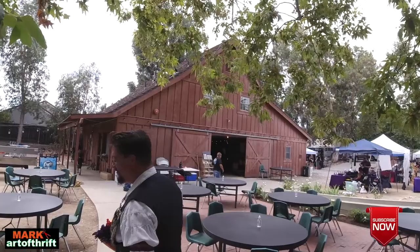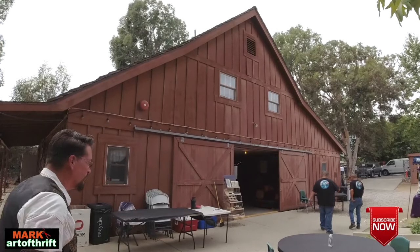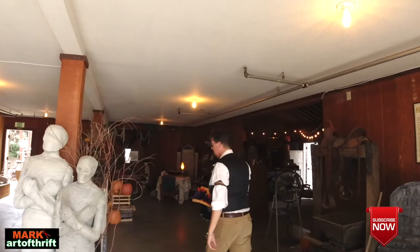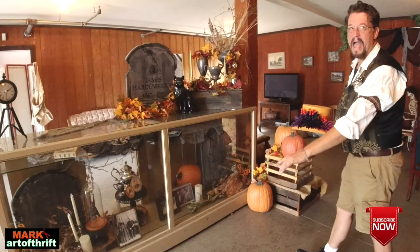There is my barn — let's go inside the barn, shall we? When it gets a little darker I'll light up all the candles. Come on in. We did this whole display — we need to put those candles on.